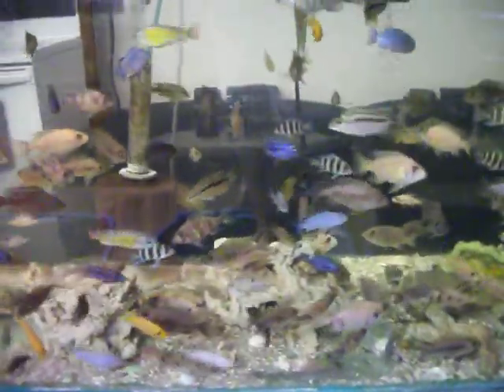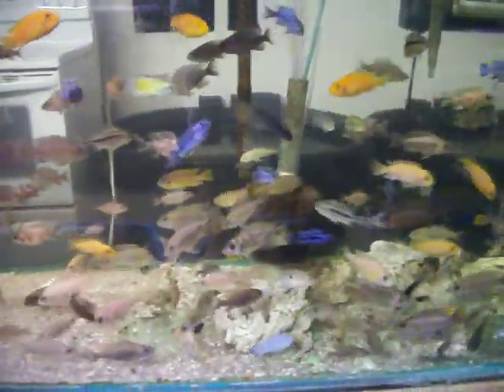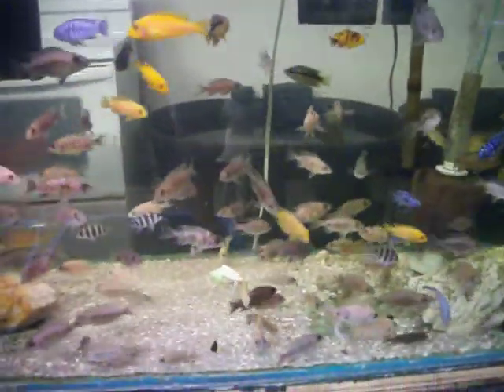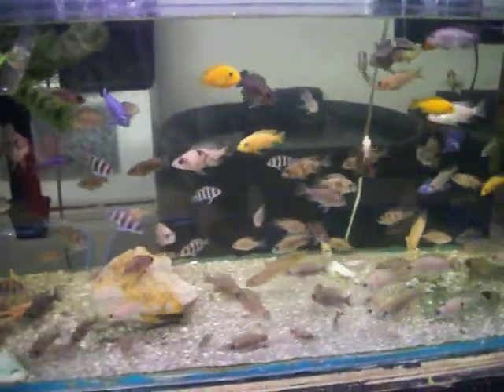Different Victorians like SP-44, Christmas Fulu, different South American species — Salvinis we just recently got in. Green Severums, Gold Severums, Fire Mouths.